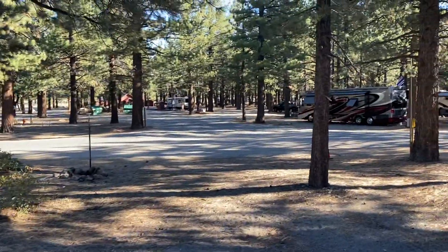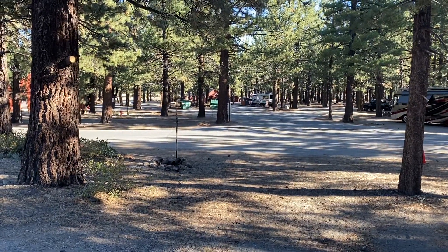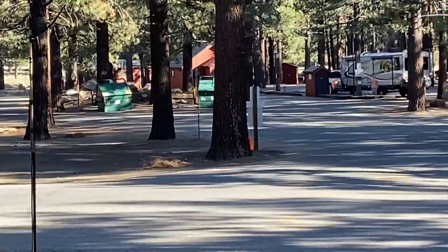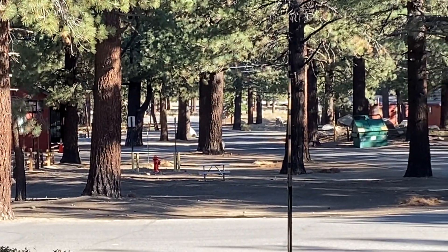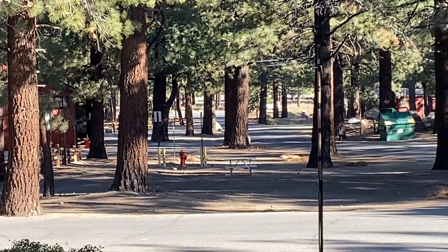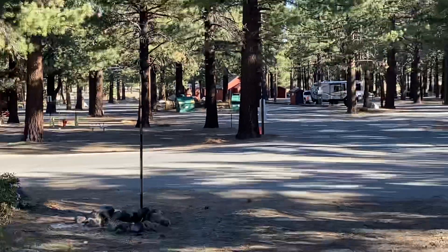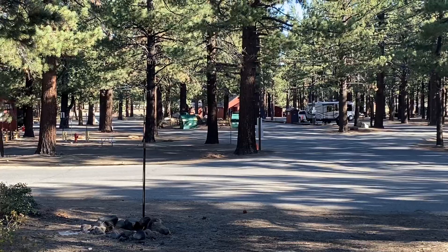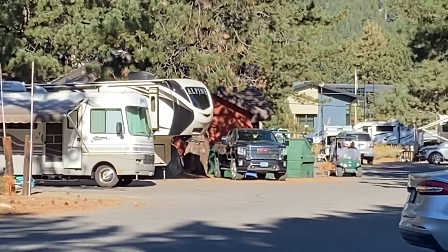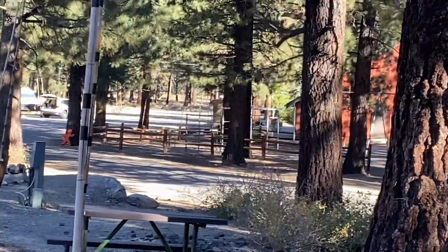For anyone thinking of coming to Mammoth Lakes, this is the first RV park when you get on the 203 from the 395, and this is the entrance. They have an indoor pool, which is really cool, a heated spa, a dump area, key card access to the restrooms, and laundry facilities — there's one over here, that brown building.